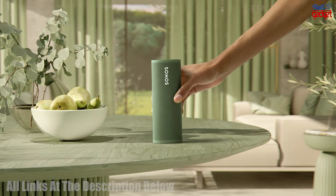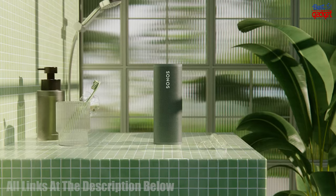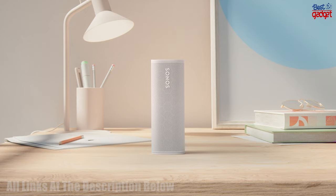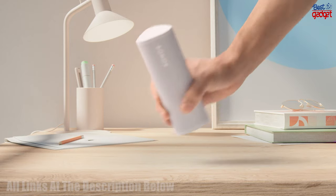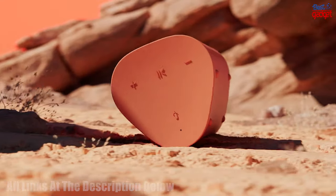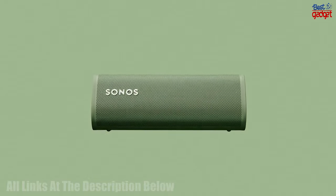Sonos Roam is a lightweight and portable Wi-Fi speaker that allows you to stream music, audiobooks, podcasts, and more wherever you go. With Bluetooth and Apple AirPlay 2, Amazon Alexa, and Google Assistant support, you can control the speaker from any device.